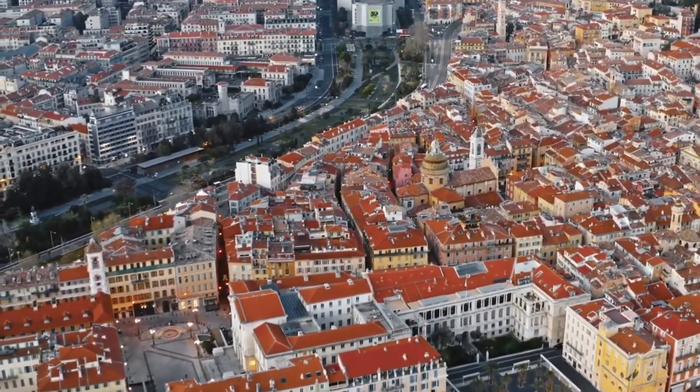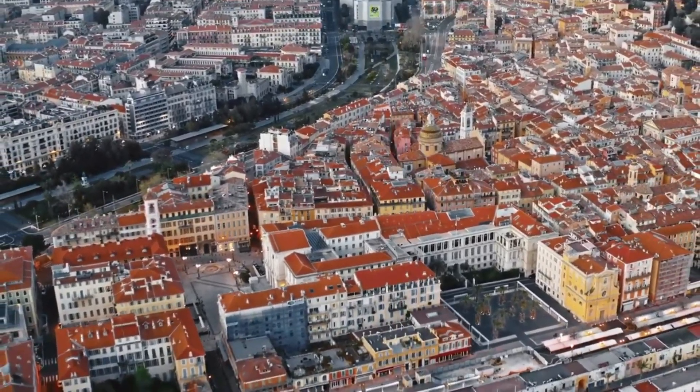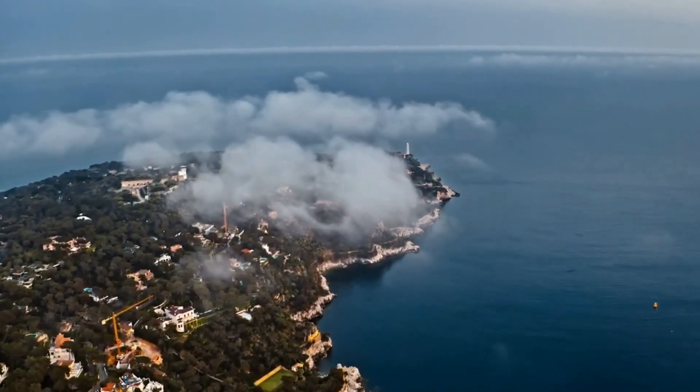Y es que Niza estuvo ligada a Italia hasta la invasión y anexión francesa a finales del siglo XIX. ¿No conoces Niza? Pues acompáñame en esta guía para descubrir a la capital de la Costa Azul.